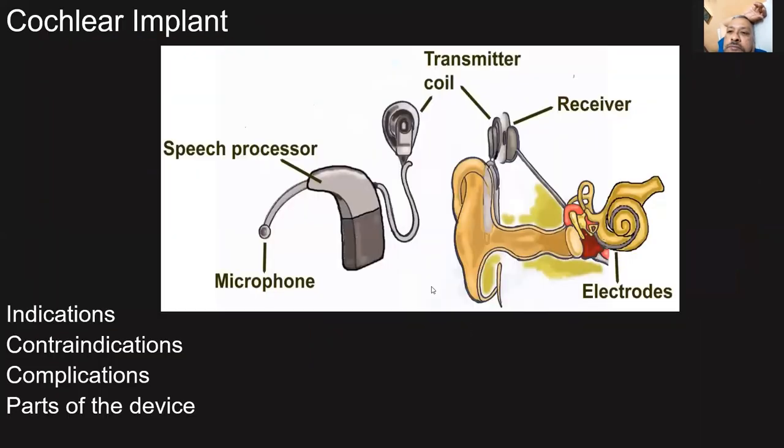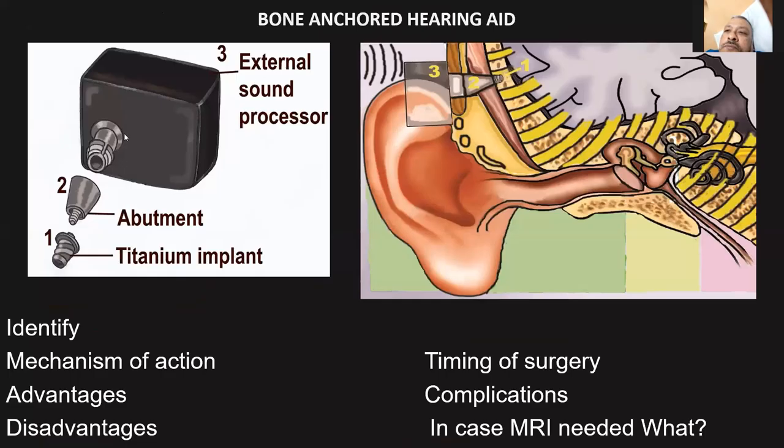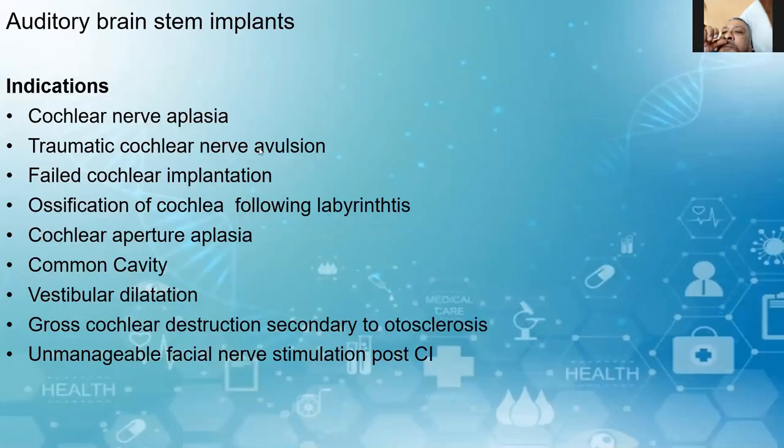There are partially implantable and fully implantable hearing devices. In a partially implantable hearing device, you have the vibrating ossicular prosthesis, and the one fixed to the incus is the floating mass transducer. Either the bone-anchored hearing aid or the vibrating ossicular prosthesis can be tested in the exam. The latest one is the auditory brainstem implant — you should know at least three or four indications. The contraindications for cochlear implant become the indications for brainstem implant, such as cochlear aplasia, traumatic cochlear nerve avulsion, failed cochlear implantation, and ossification of the cochlea.